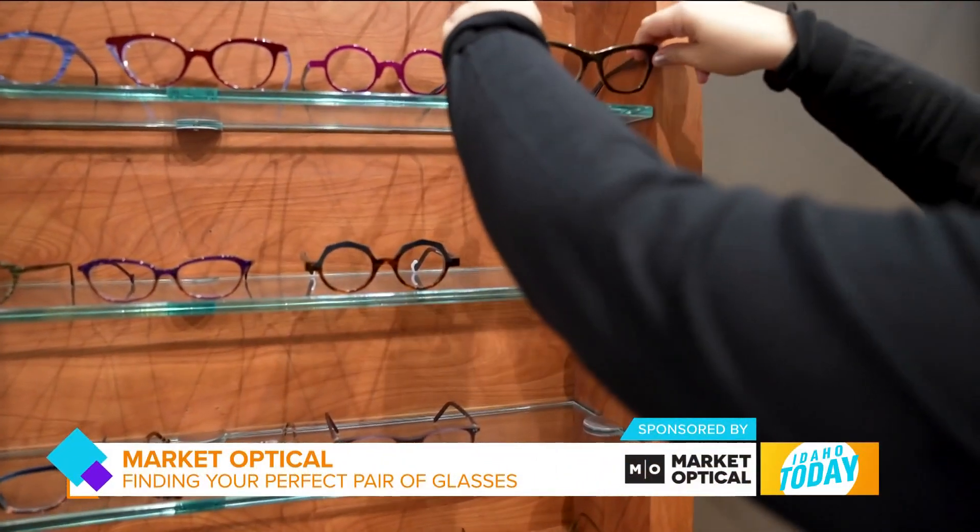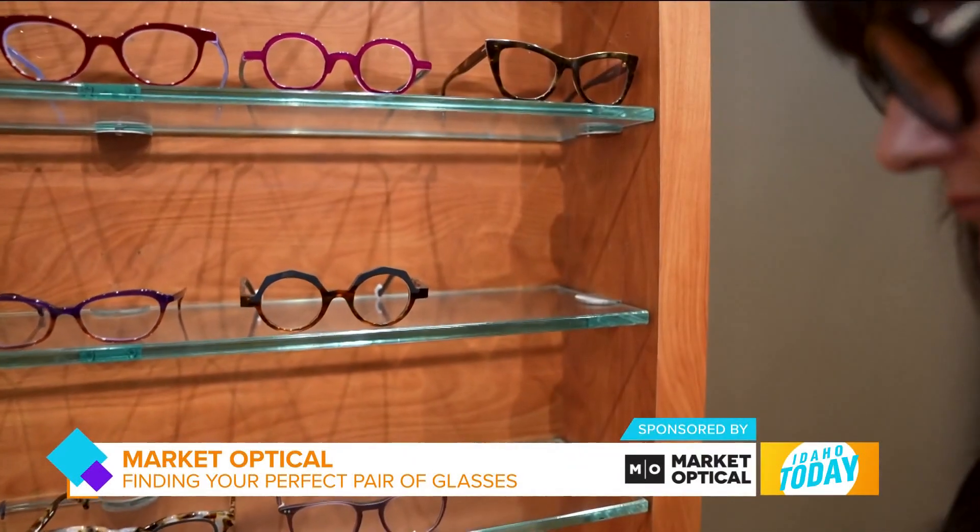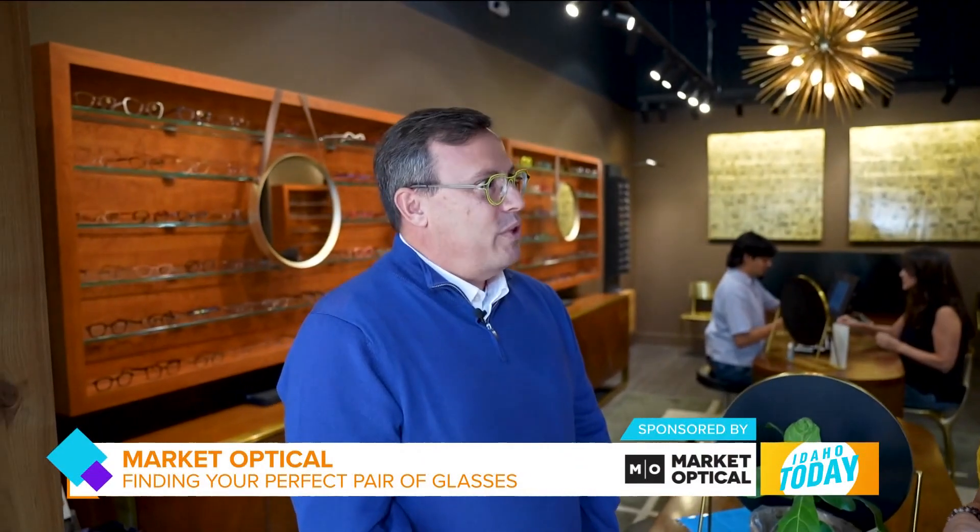What makes Market Optical so unique? We take great pride in really finding the perfect pair of glasses for anybody who walks in the door. We have people who walk in who often will say they have a wide face, a narrow face, or a tall or short face. One of the things we do is really find the perfect pair of glasses for what you're looking for. We also do all of our lenses in-house.